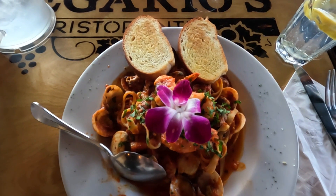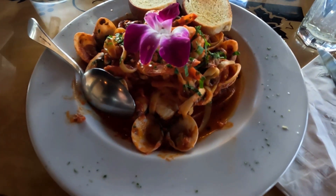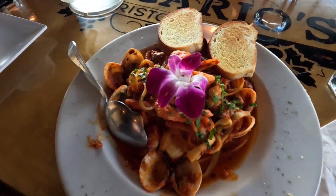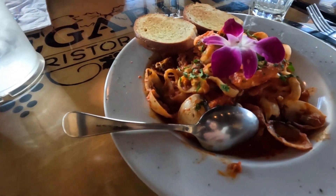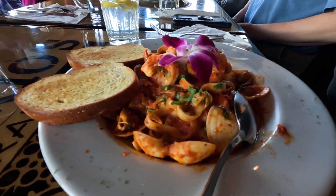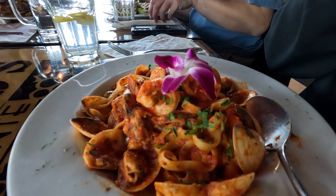I was eyeing a specific dish which was the seafood linguine. I asked for no cheese on top and it came out beautifully. The flowers were edible and very fresh — very interesting as well. There were all kinds of seafood such as shrimp, clams, mussels, and tiny baby scallops, with two crispy and crunchy garlic bread on the side.